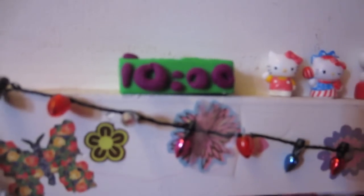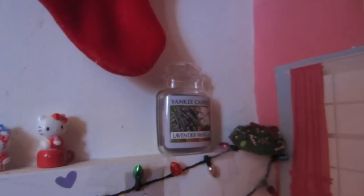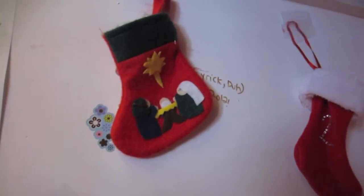This is a little Sculpey alarm clock — it's the first AG craft I ever did. Then there are these little Hello Kitty figurines, a Yankee Candle air freshener, and a little wreath pin. Up here we also have the little Christmas stockings: this one has a Nativity scene on it, and this one has an L on it for Lyric.